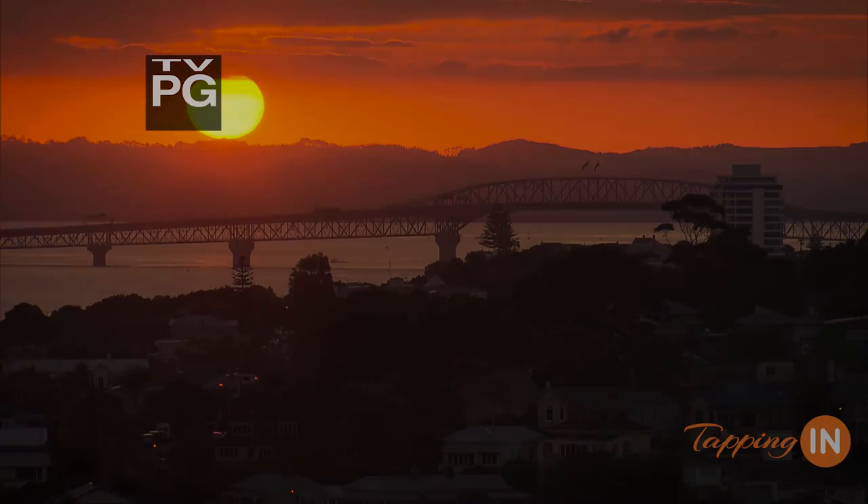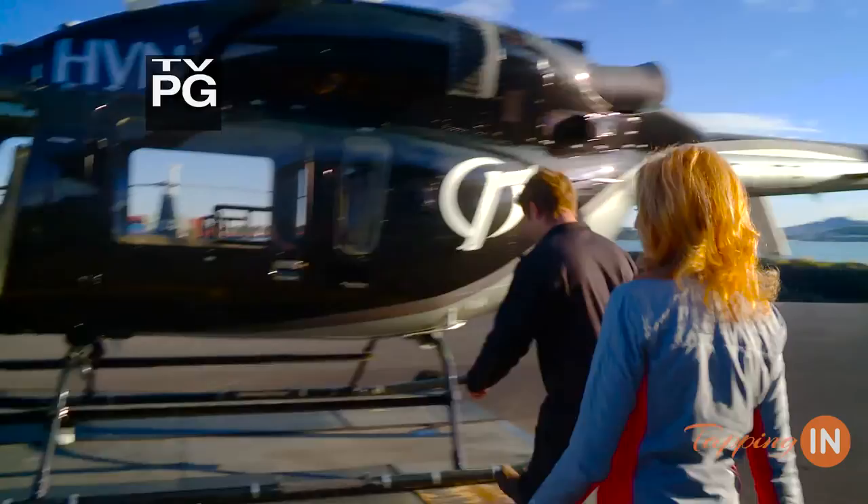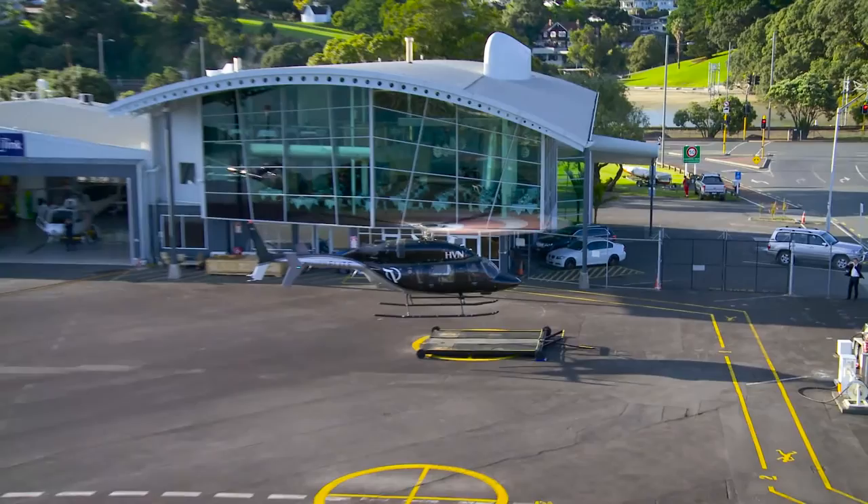It was a spectacular morning in Auckland when I arrived at InFlight. I met up with Ben, my pilot, who was about to take me on a heli-fishing trip to one of the many uninhabited islands around New Zealand.